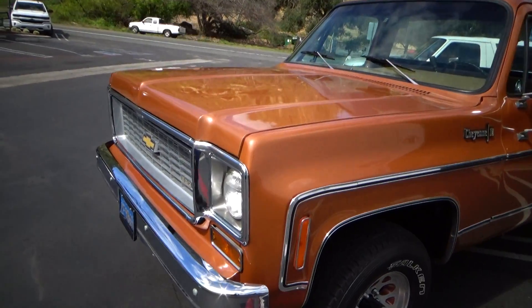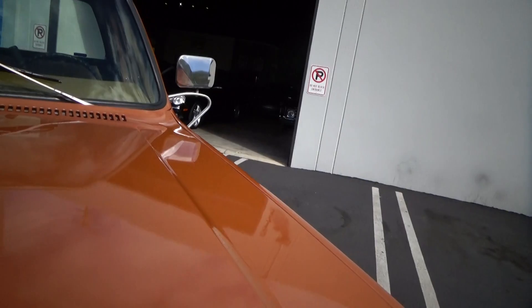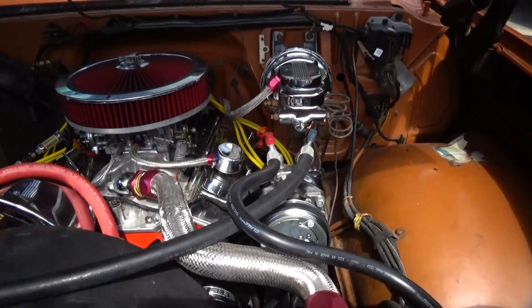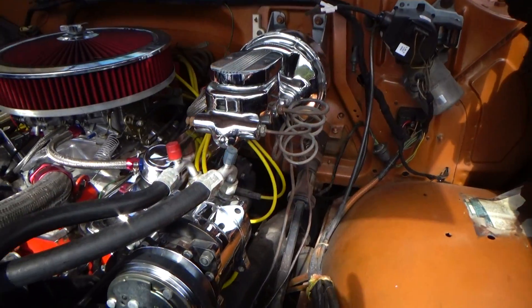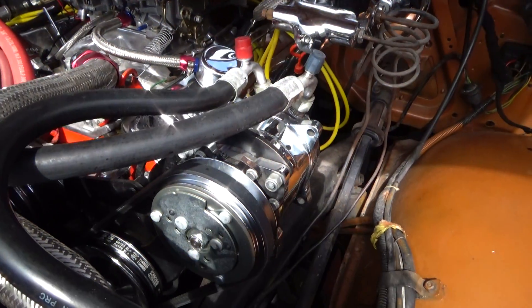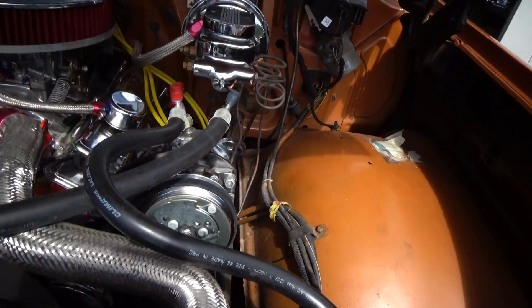Brakes, pretty much every system, and it's all listed on the website. So this is a newer crate motor, 350 cubic inch. It has dual circuit brakes with a booster, and a rotary-style air conditioner with current refrigerant.